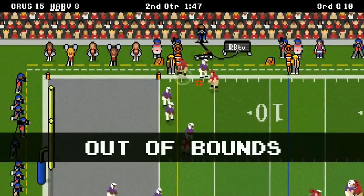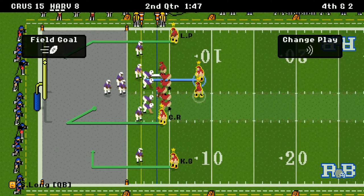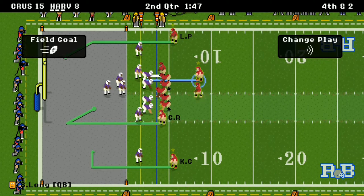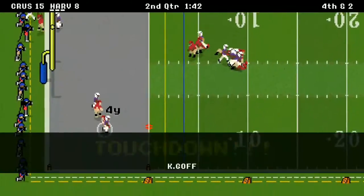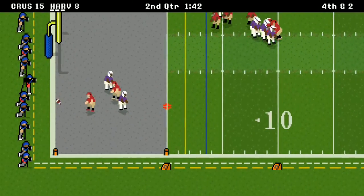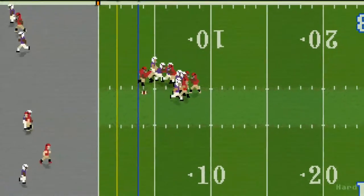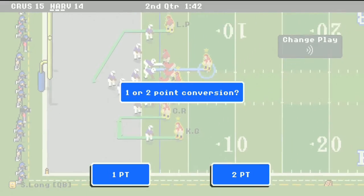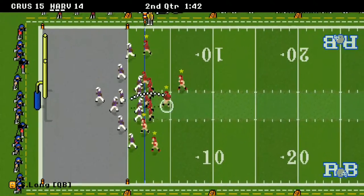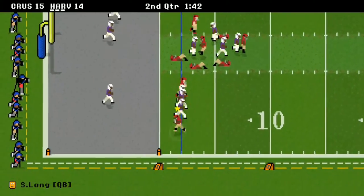There's a catch but he goes out of bounds — fourth down. They're going to have to go for it. There's a pass and it's a touchdown to Kaelin Goff! Everybody held their breath. The defender was in pretty good shape but got caught in his heels. Two-point conversion — let's see.